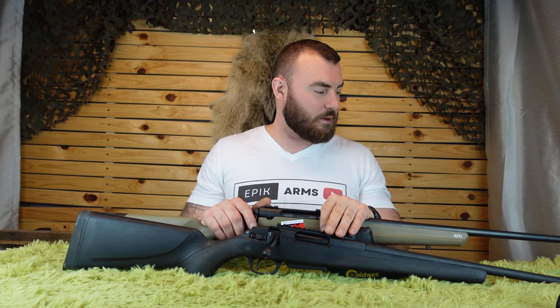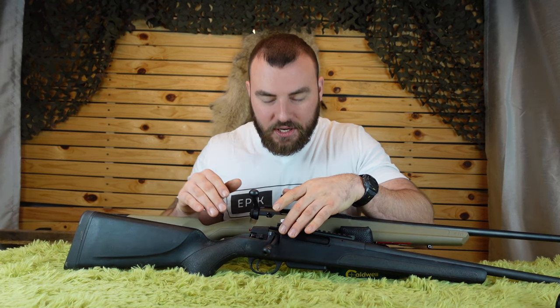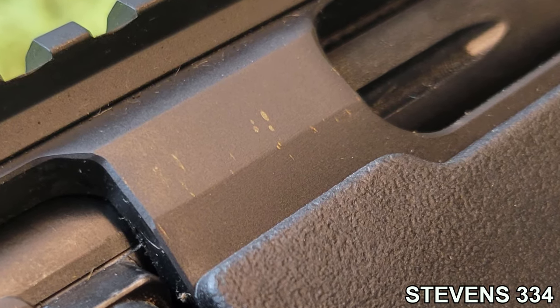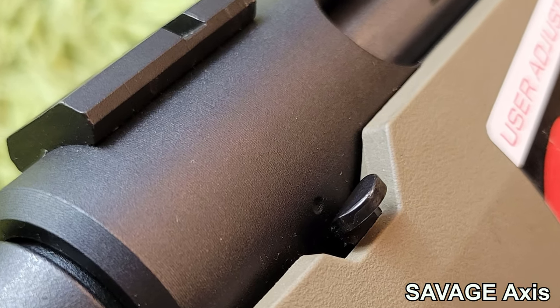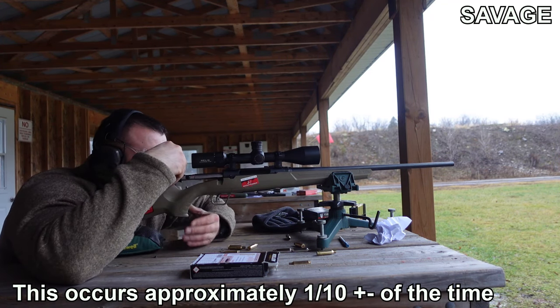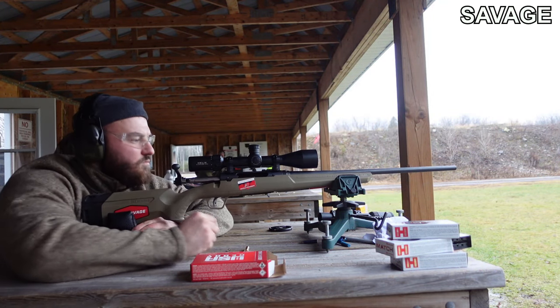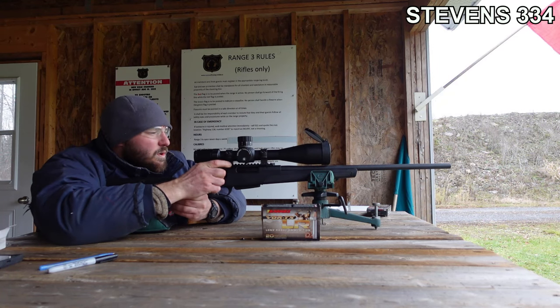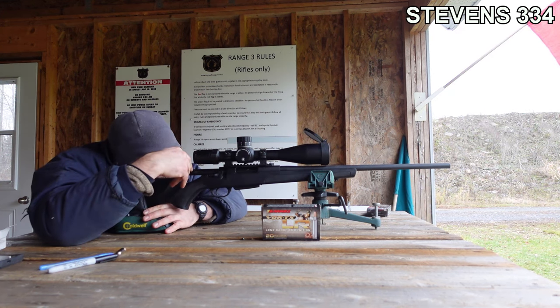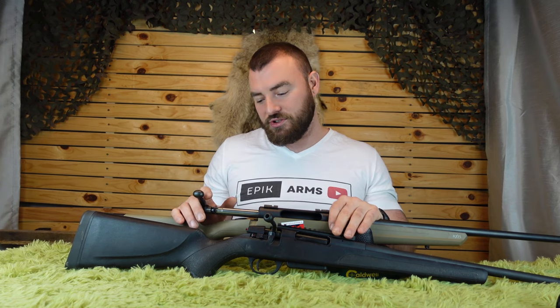Another important point: the Axis II has a very weak ejector. On strong-ejection rifles you'll see light markings on the action from brass being thrown out. On my Savages, the action is immaculate — never a mark — because the ejector is so weak. Even if you operate the bolt with force and speed, the Savage will lazily toss the case out and occasionally fail to eject it entirely. It has a good extractor, but the ejection is the real weak point. The Stevens 334 has both a strong extractor and a strong ejector — it tosses cases out nicely and far. Zero issues with feeding, extraction, or ejection with the Stevens, while the Savage has no feeding or extraction issues, just the weak ejection.